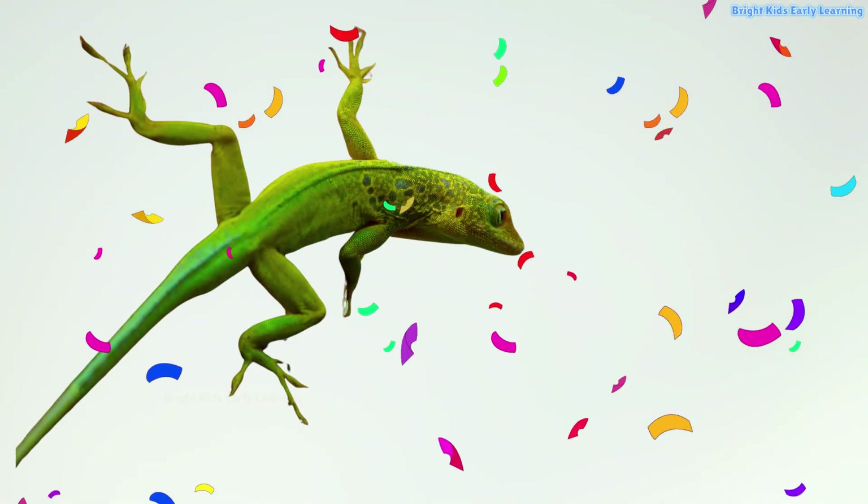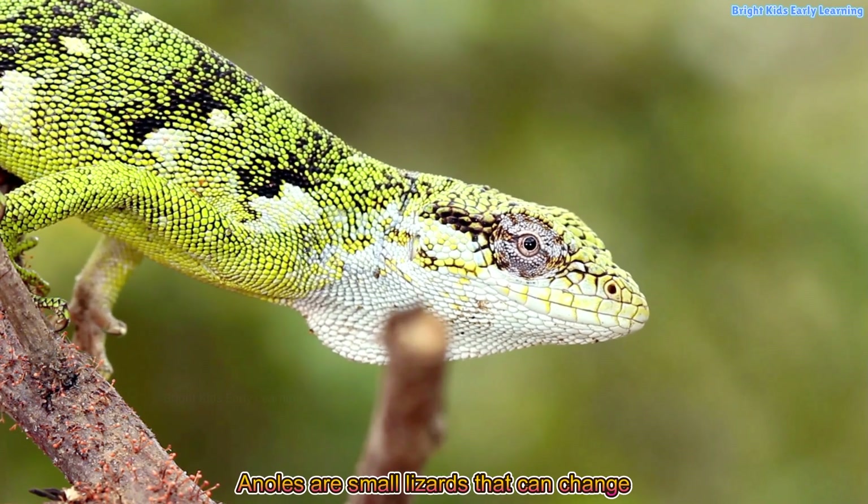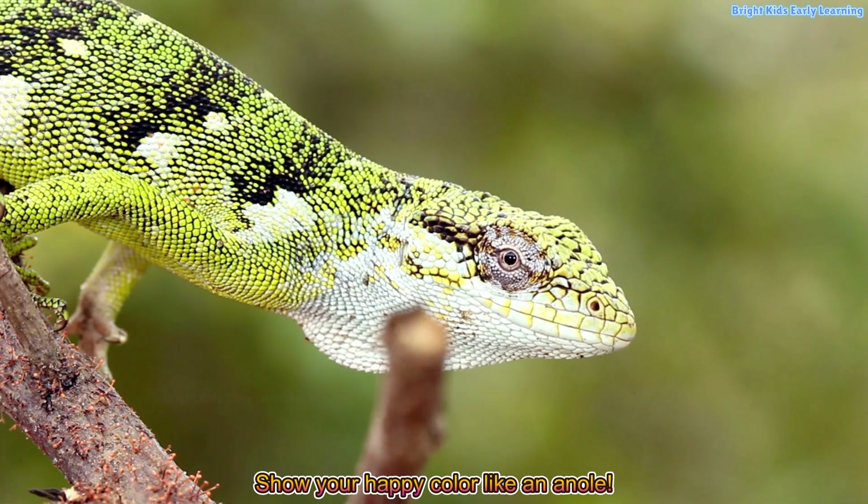Anole! Anoles are small lizards that can change colors. Show your happy color like an anole.